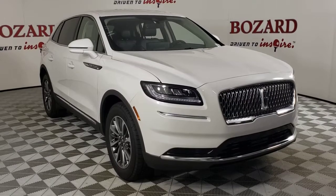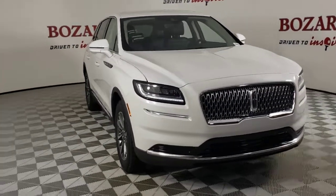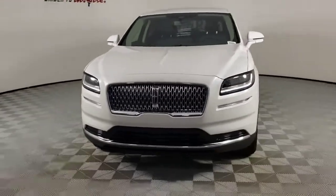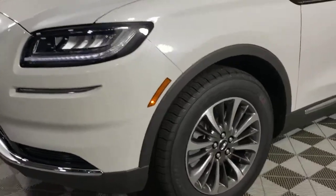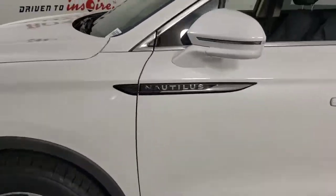Picture yourself in the 2022 Lincoln Nautilus. Make every drive count in this comfortable, capable Lincoln Nautilus, the midsize two-row crossover that brings you the luxury of a sedan in an SUV.